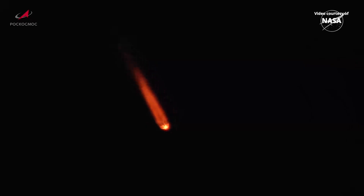Everything looking good on the Soyuz booster, standing by for first stage separation. And we have confirmation of first stage separation on time. Two minutes, 16 seconds into the flight.